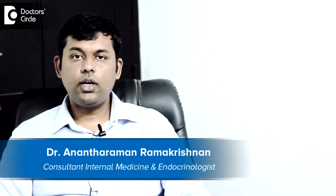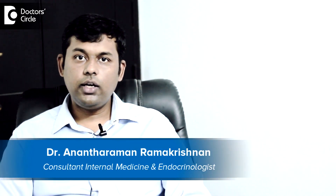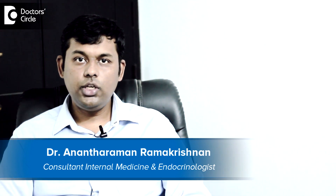Hi, I am Dr. Anant Raman, Consultant Endocrinologist at Magna Clinic for Obesity, Diabetes and Endocrinology at Bangalore.